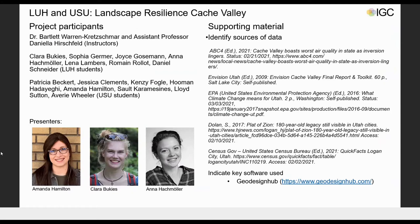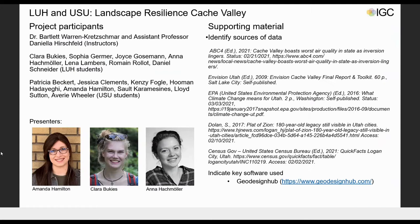We want to thank all participants for their attendance and dedication for the workshop and the project. We believe that by adopting the 120 measures focused on densifying housing, water savings, expanding green infrastructure, carbon sequestration, renewable energy, and maintaining the agricultural character of the valley, Cache Valley can transform into a sustainable and resilient region by 2050. Thank you very much.